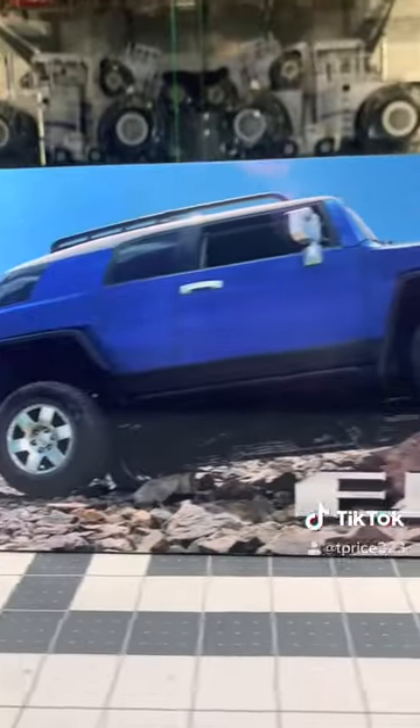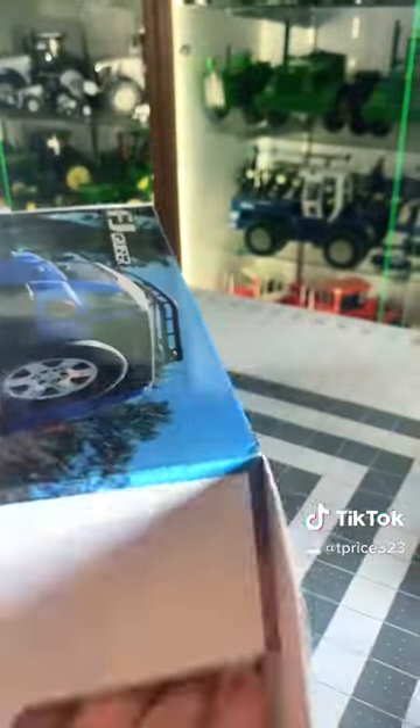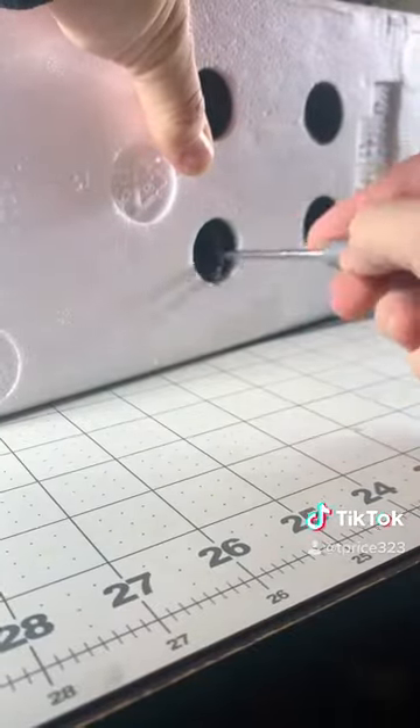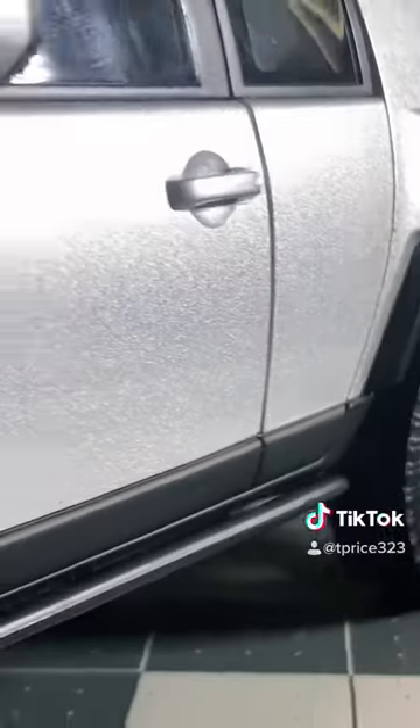This is the 1/18 scale Toyota FJ Cruiser. The model was actually produced by Auto Art and I'm really impressed with how detailed it is. I'm happy that they put the screws in the bottom to keep it secured — I don't know how many models I've received that were broken in shipping.